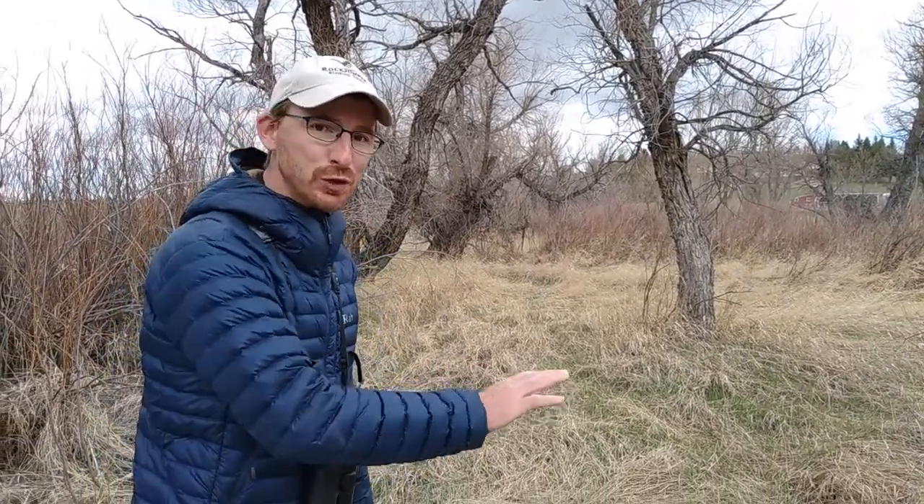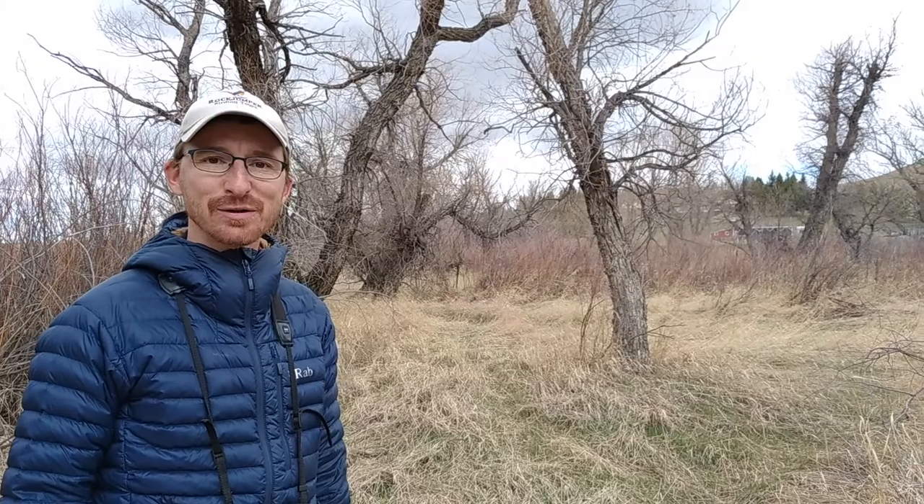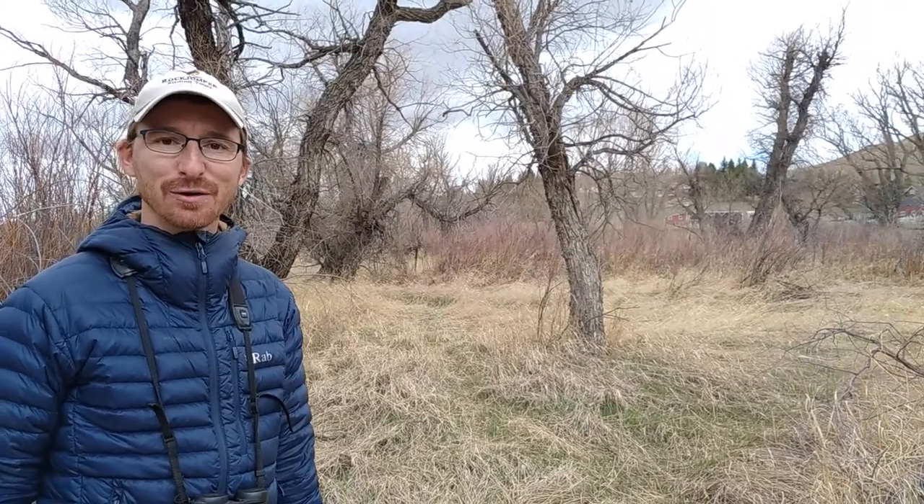During migration you never quite know what to expect, especially in a migrant trap like the Hereford Ranch here in southeast Wyoming. We were just walking through this riparian shrub when a small bright yellow bird flushed up. We were able to track it down — incredibly, a male hooded warbler, a species much more typical of the southeast and eastern United States, a vagrant in Wyoming. We got some great photos and video, and it's just an exciting find and another reason to get out every spring and look for migrants.